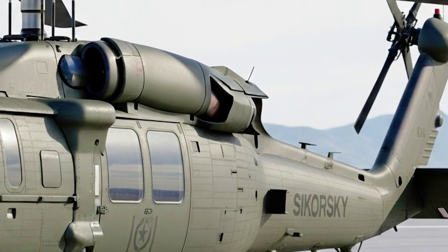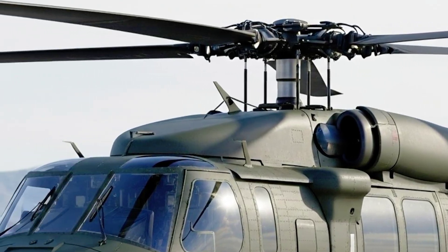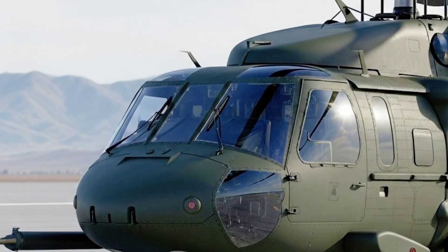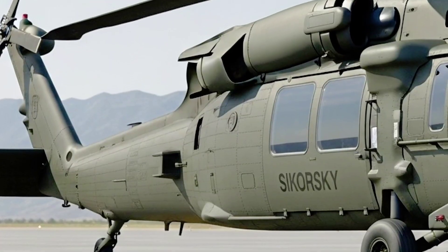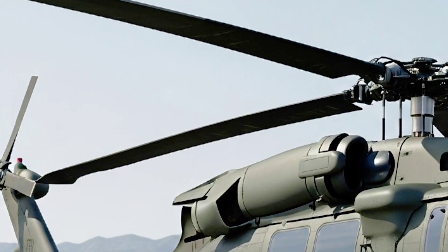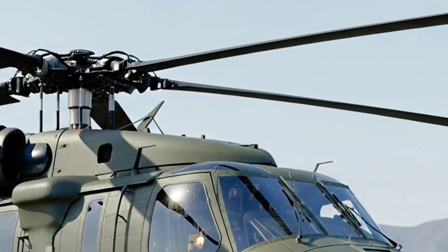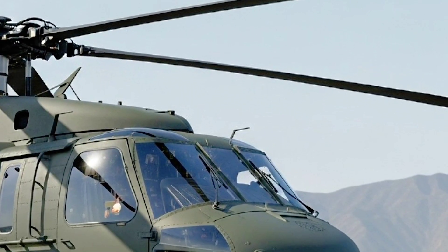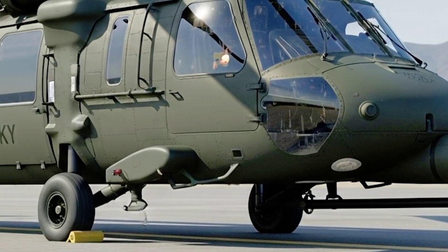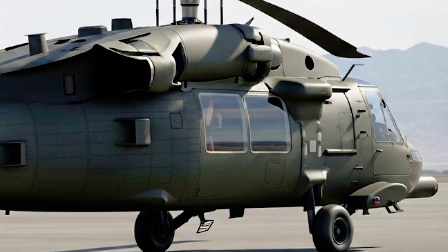The UH-60 name is legendary. First introduced in the late 1970s, the Black Hawk became the workhorse of the U.S. Army, trusted by over 30 countries, and known for its unmatched versatility, endurance, and resilience in the harshest environments. But the 2026 model is not a simple upgrade — it's a full-scale reimagining for a new generation of pilots and missions. Sikorsky has infused decades of combat-proven DNA with revolutionary technologies to create a machine that's faster, smarter, more efficient, and more adaptable than ever before.